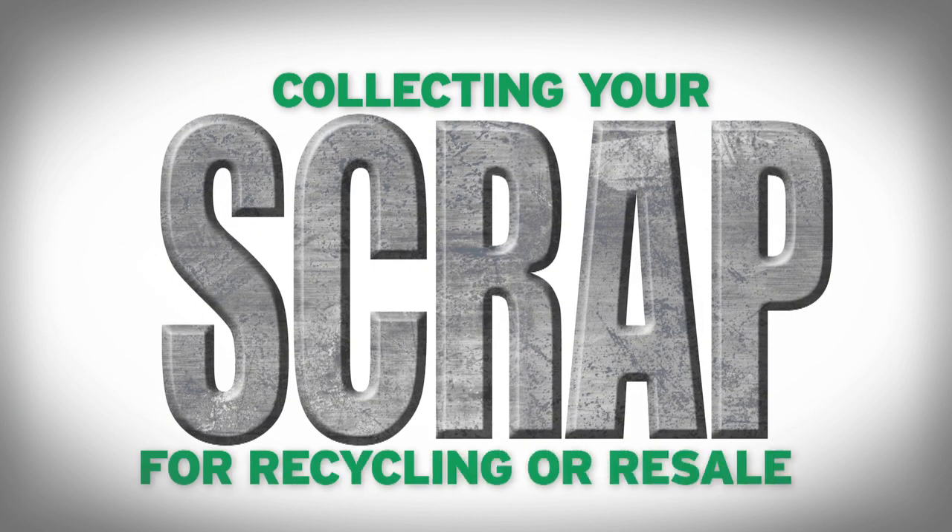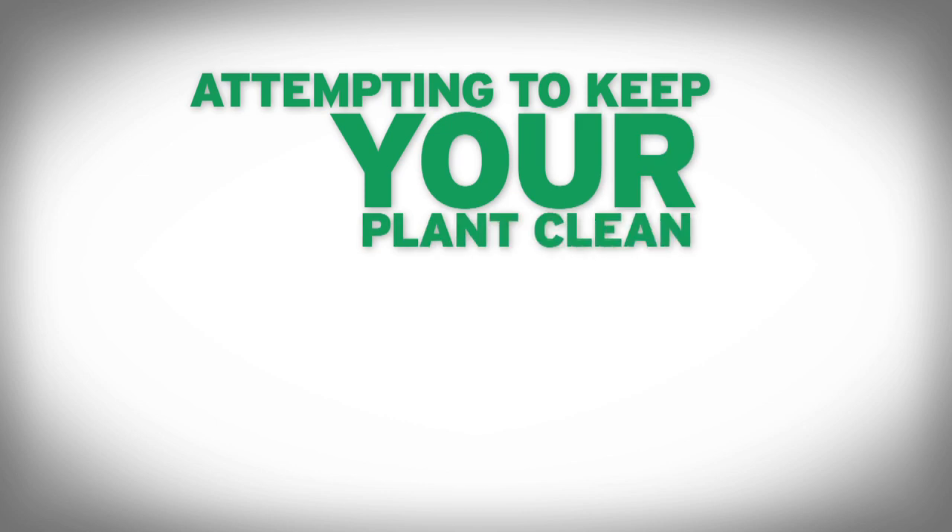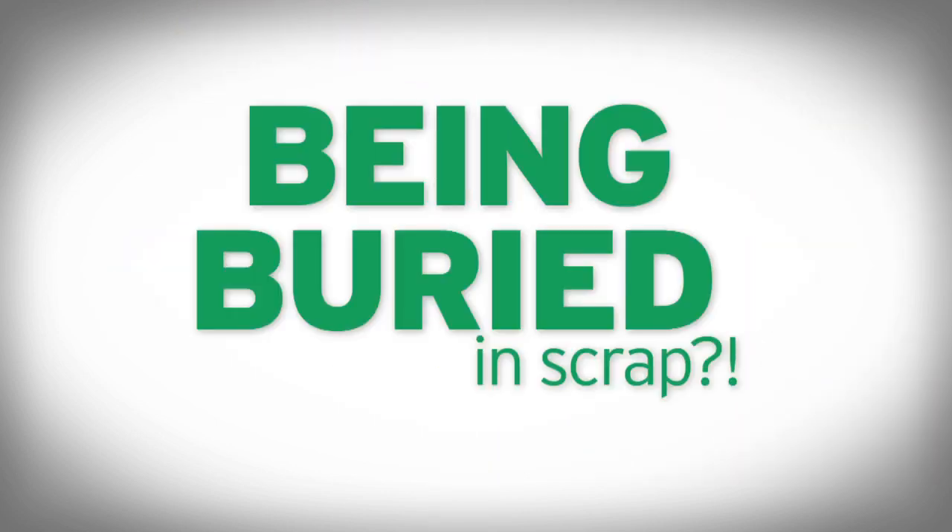Yikes! We know. You're trying to do everything right — collecting your scrap for recycling or resale, attempting to keep your plant clean and your employees safe. But are your good intentions and your bottom line being buried in scrap?